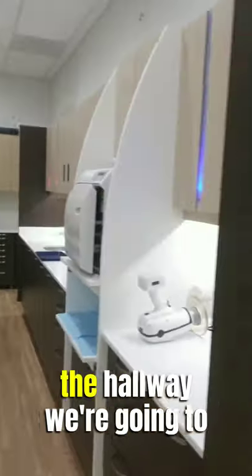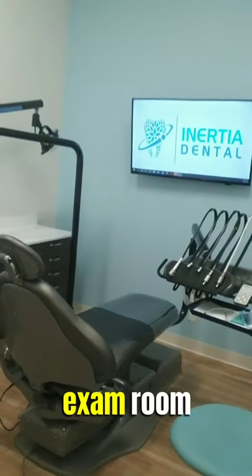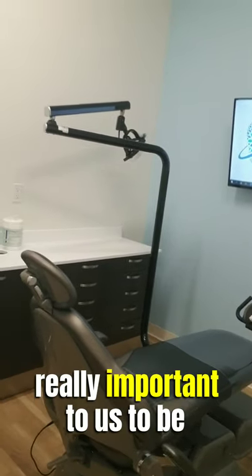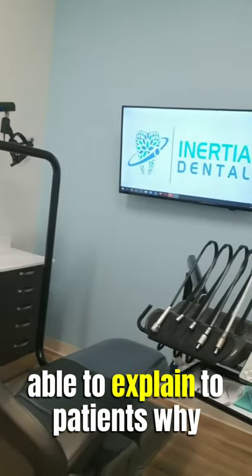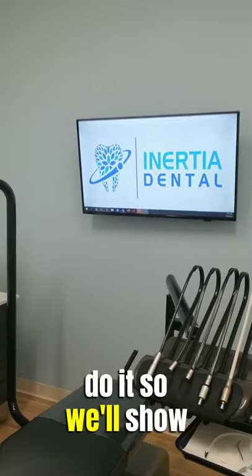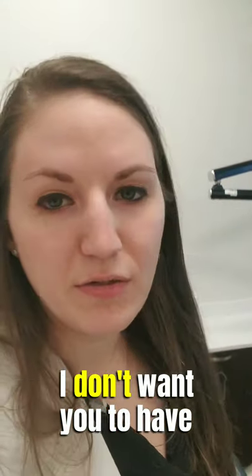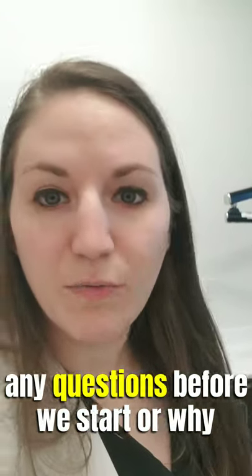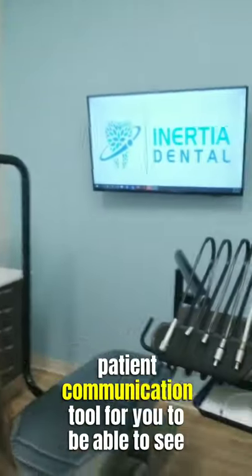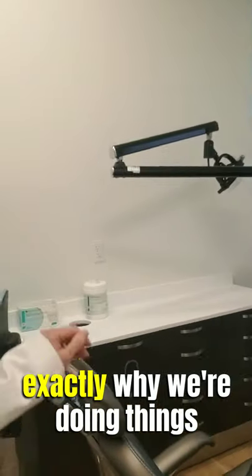Now when we go back out into the hallway we're going to cross over and see an exam room. Over there you'll see a big screen. It's really important to us to be able to explain to patients why they need procedures done. I want you to understand what's going on before we do it, so we'll show you pictures and x-rays. You need to understand what's going on in your mouth — it's a really great patient communication tool.